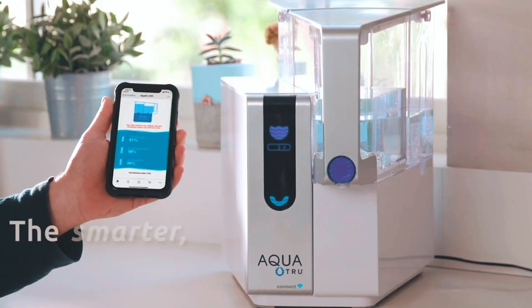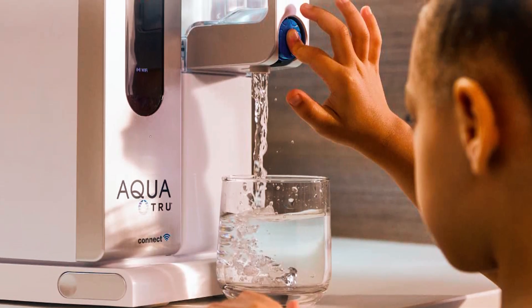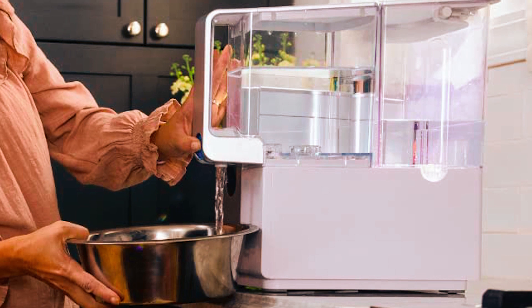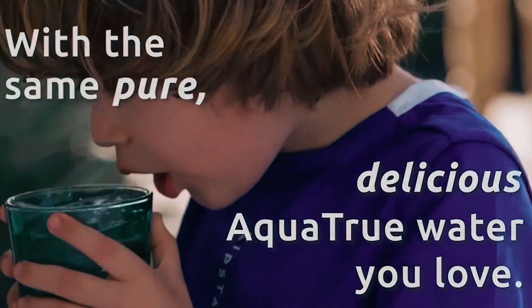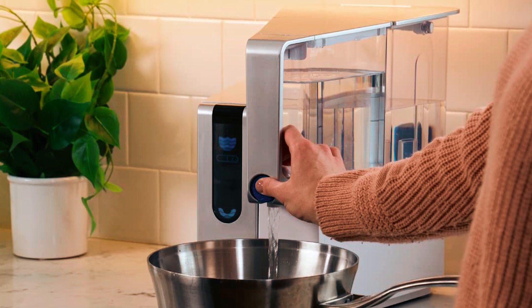The high-quality filtration system removes 15 times more impurities than leading pitchers. The filters have six stages of power and last around two years before needing replacement. Water quality indicators on the top of the unit let you know when it's time for a change. There's no plumbing or installation required. AquaTrue is designed to provide purified water from tap to glass, boasting a compact size and a 15-minute setup time, making it perfect for apartments, condominiums, dorm rooms, and more.